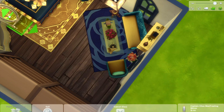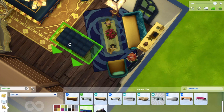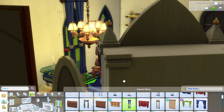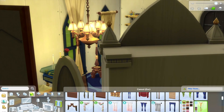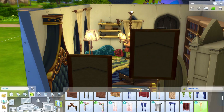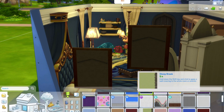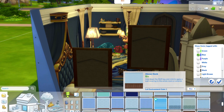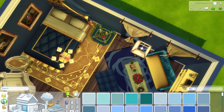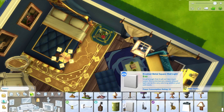I added big castle-like windows and put gold curtains on top to bring more gold into the color scheme, since the room was leaning more blue at that point. All the wallpaper is blue as well. I wanted a patterned darker blue wallpaper but there wasn't one available, so I stuck with a standard dark blue plain wallpaper.